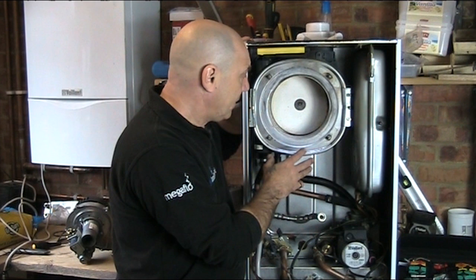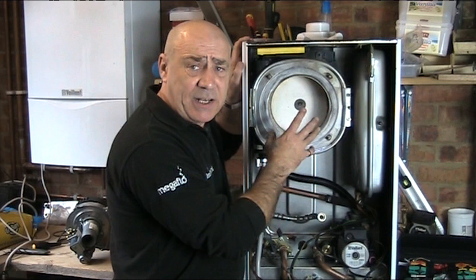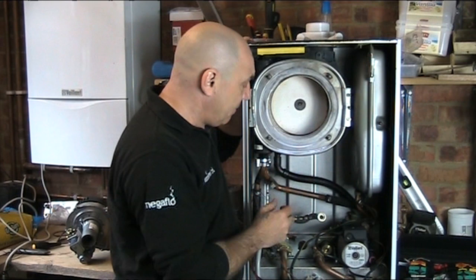Another critical task on this type of boiler is ensuring the seal is intact and has made a full seal all the way around the heat exchanger fascia. Once that's done, that's most of the gas side completed.